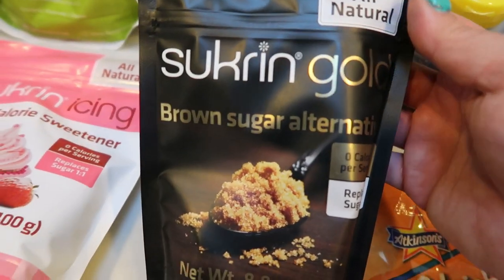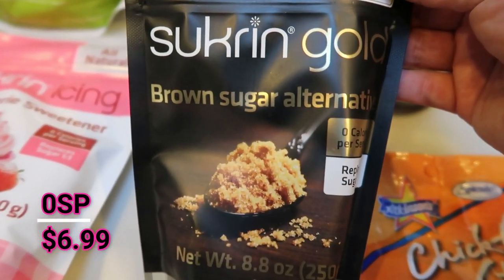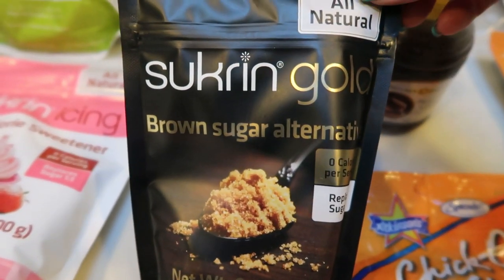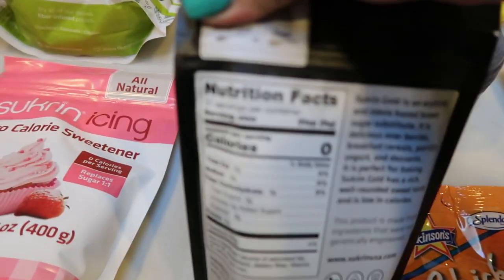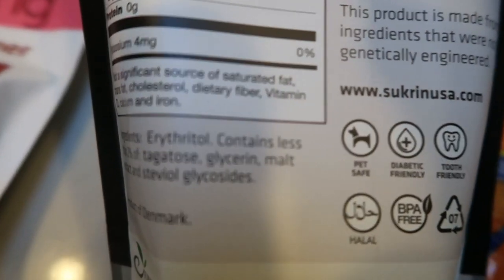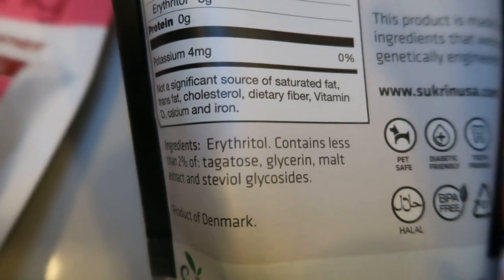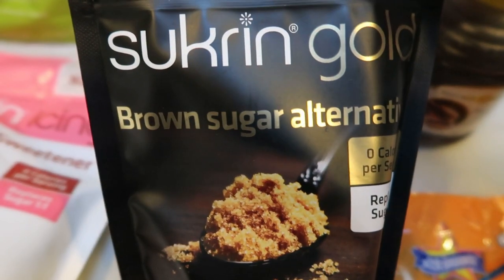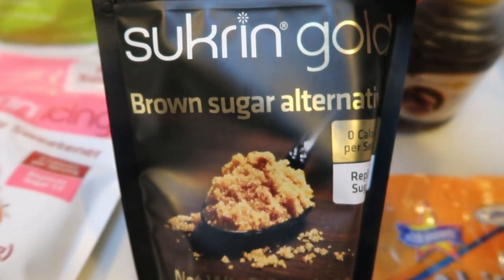Also from Sucran, I did decide to get Sucran Gold, which is the brown sugar alternative. Truvia brown sugar has points — this one does not. On the back: zero calories per serving. It contains erythritol, a few other things, some stevia, some malt, and some natural coloring to make it look like brown sugar. Super excited to use this as my brown sugar substitute.